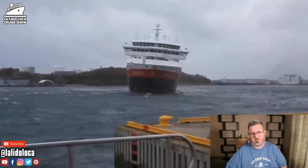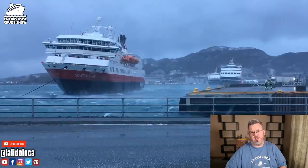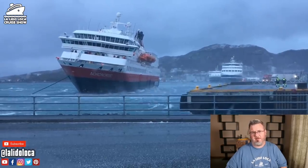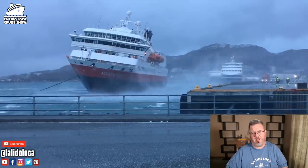What we're watching here is the Hurtigruten Nord Norge cruise ship. It's a smaller cruise ship. It was docking last week in Bodø, Norway, and it got into the little docking area, the bay area, and a big wind came up and caught the cruise ship.